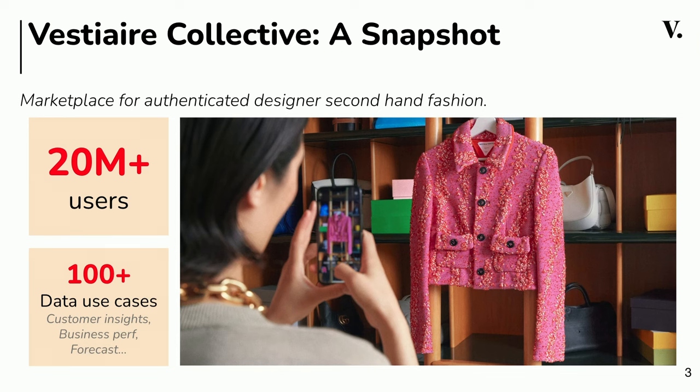Let's quickly set the stage by talking about where I work, Vest Tech Collective. It's a marketplace for authenticated preloved designer fashion. Simply put, we are in the business of helping you buy what you want, sell what you don't, and discover unique pieces.